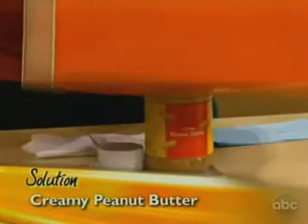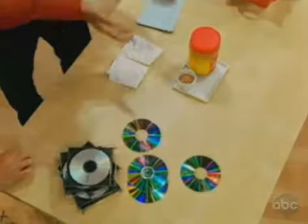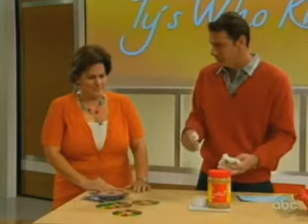Peanut butter is correct! It's creamy peanut butter. Tonight it can even be a healthy snack for your kids while you're cleaning the DVD. Because of the oil and the stickiness, it actually gets into the grooves.